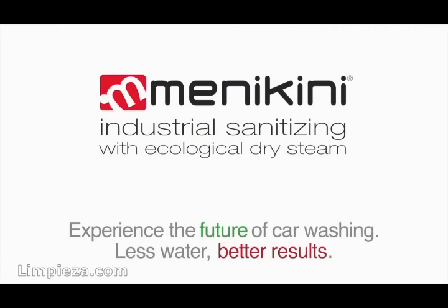Experience the future of car washing: less water, better results.